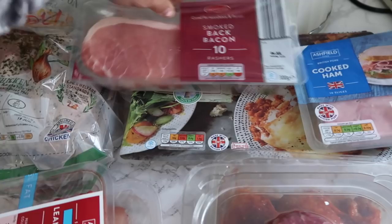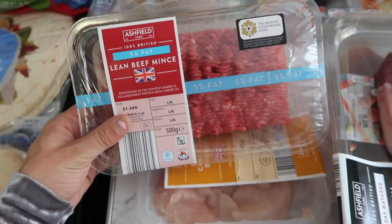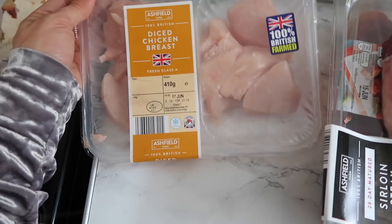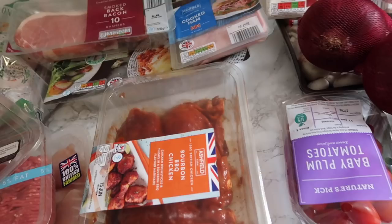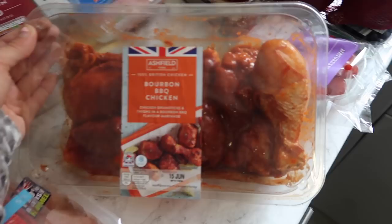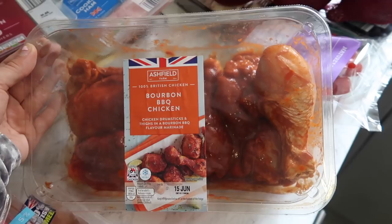Staying with the meat, I've got smoked bacon - we love smoked bacon rather than the normal one, so we'll have bacon rolls or sandwiches. Then we have mince, which I'm going to use for spaghetti bolognese - we like the one with 5% fat, that's the lowest you can get. Then we've got diced chicken for a stir fry or something similar. I've also got a steak here. Then I've got this bourbon barbecue chicken, already marinated - I know it sounds lazy but I'm all about convenience. It was only about two pounds and you get quite a lot of chicken.